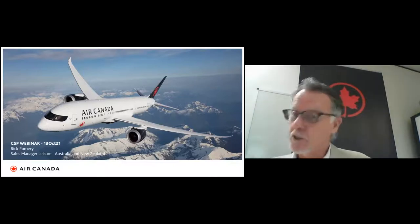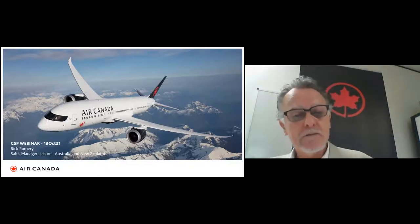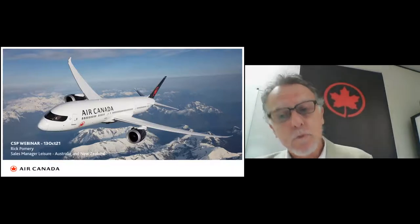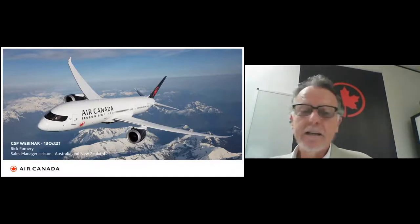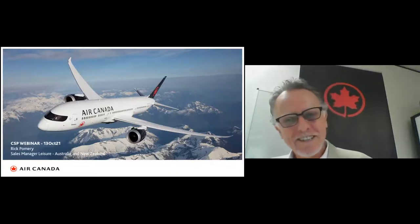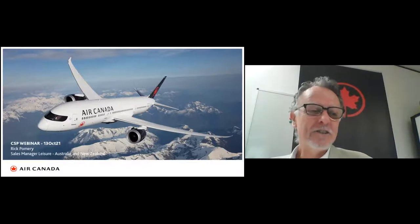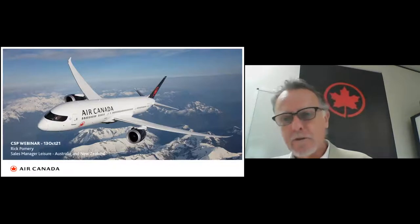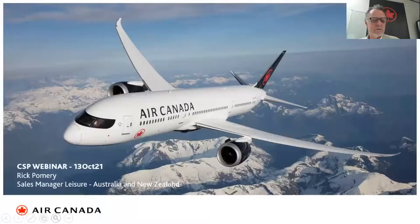Today's topic is quite topical. We're going to talk about Travel Ready, Clean Care Plus, our flexible booking options, Aeroplan, our partnership with Virgin Australia, our flight schedule, our cabins, Vancouver Airport, premium service, and checked baggage. But before we do, here's just a little teaser for you.